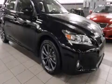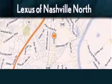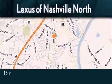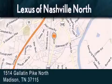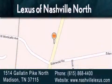Lexus. Call or visit us right now and arrange your test drive today. Lexus of Nashville North Rivergate is located at 1514 Gallatin Pike North in Madison. Our goal is to exceed all of your expectations to ensure that you'll return for future visits.